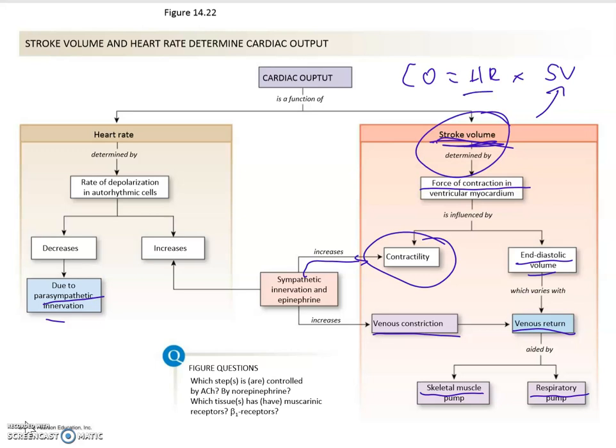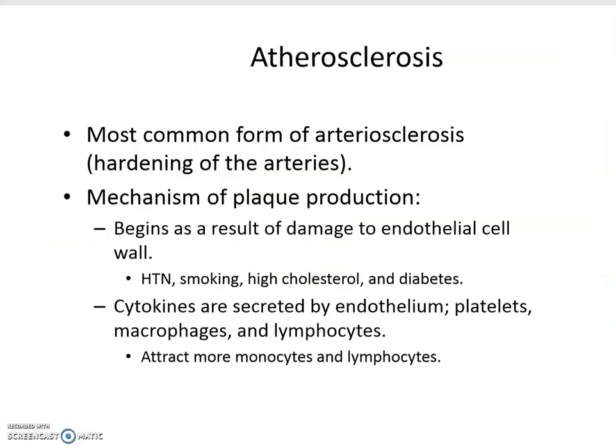The heart rate is actually relatively simple because that's just sympathetic versus parasympathetic input. Now, finally, a few words about pathophysiology of the heart.